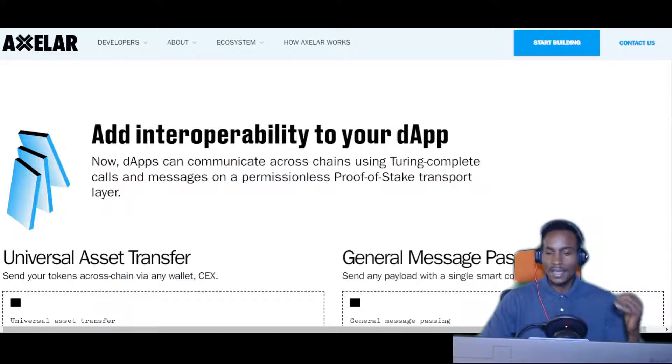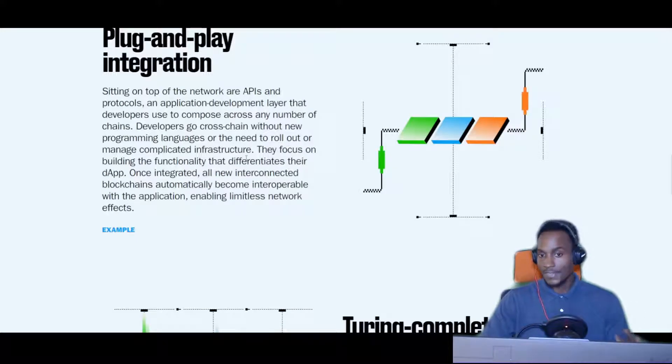Those that don't know about Axelar can check them out and see how impactful this can be. Sitting on top of layers of the network are APIs and protocols — an application development layer that developers use to compose across any number of chains. Developers go cross-chain without new programming languages or the need to manage complicated infrastructure. They focus on building the functionality that differentiates their dApp. Once integrated, all new interconnected blockchains automatically become interoperable with the application, enabling limitless network effects.